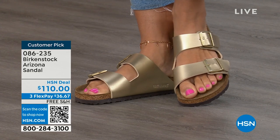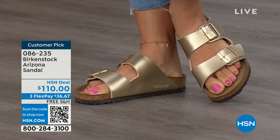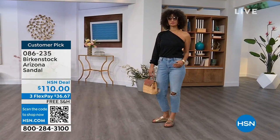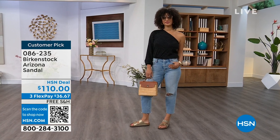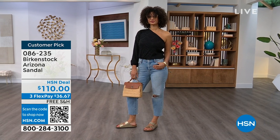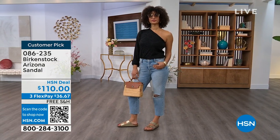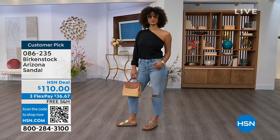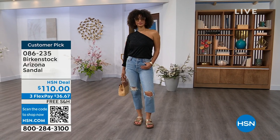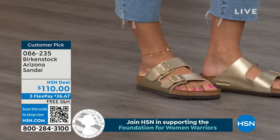Item number 086-235 is the Arizona. The flex pay is $36 and change, shipping is free. For somebody who already has the Arizona and this is their style, now it's just a matter of color options — and there are truly endless color options from Birkenstock. We're showing lots of neutrals here plus that pop of gold. This is that iconic shoe — when you want to be comfortable walking on vacation, on a cruise ship, or wherever you are, this shoe is going to be comfortable.